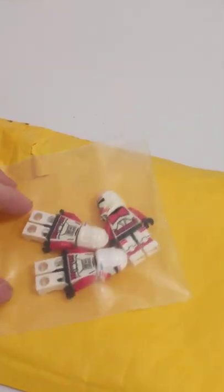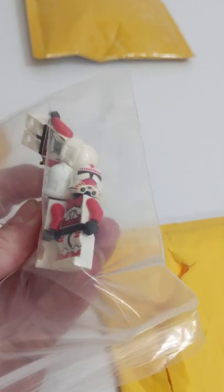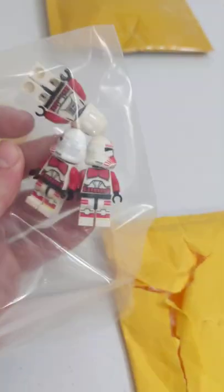Third, we got another eBay package. This one is three Phase 2 Shock Troopers, but they're actually decaled — Jonec decals — and they look pretty good.